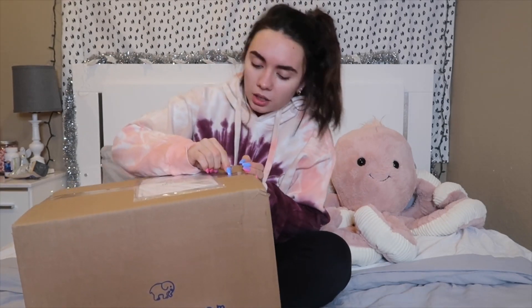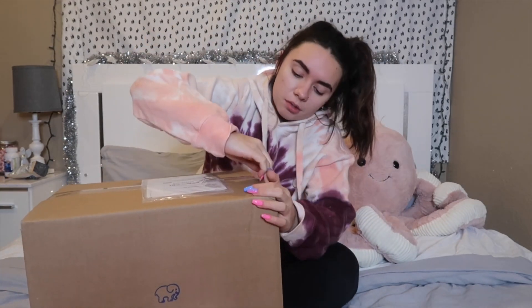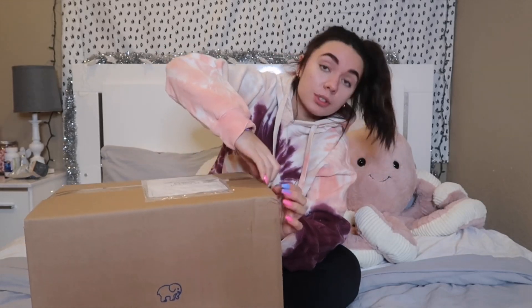For this video I'm so excited because Ivory Ella reached out to me to send me some items to show you guys and to review. I'm literally wearing this Ivory Ella sweatshirt right now — so freaking cute, love this one. This package is actually pretty heavy; it literally says it's 9 pounds. I honestly don't remember what they were going to send me, so I guess we're about to find out. We're going to try to open the box without breaking my nails — we'll see how this goes.